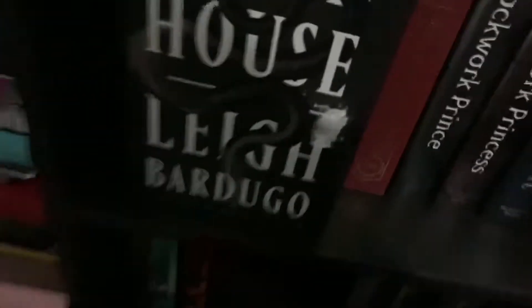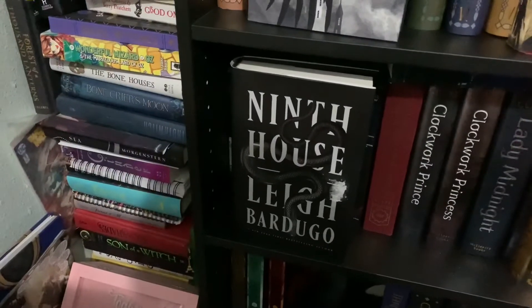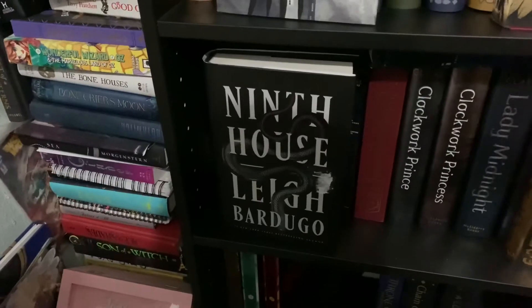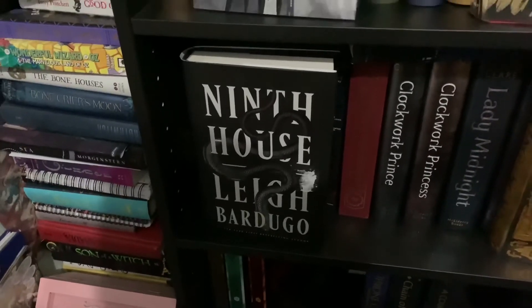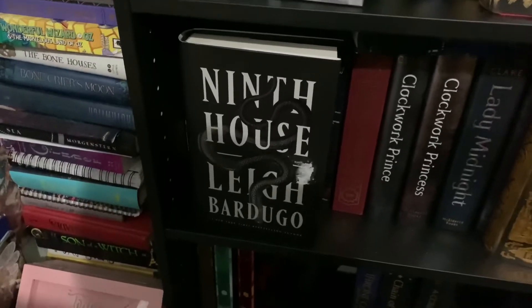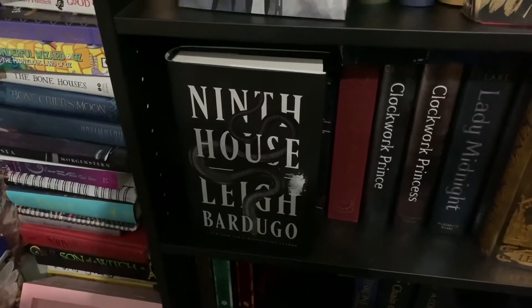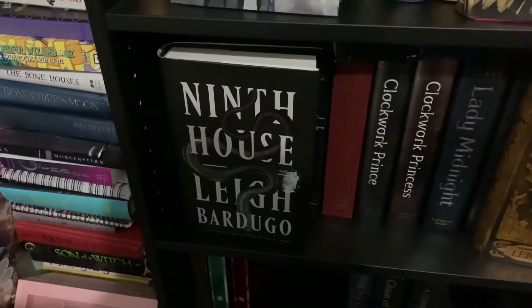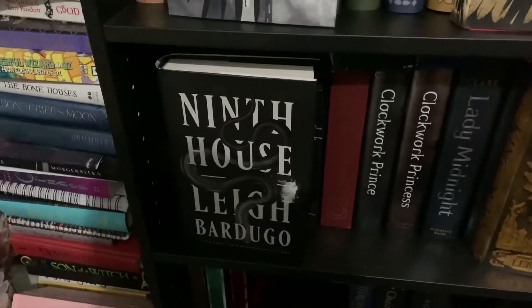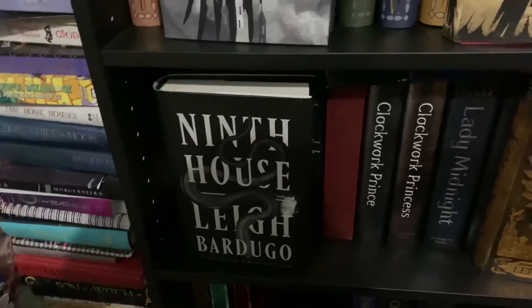The last Leigh Bardugo book I have is Ninth House. I lost the cover battle to a sticker — I hate that. This book is dark. I was listening to the audiobook at work and was not ready for some of the content. I loved it — it was good — but it is dark. If you want to read it, look into it first to see if you're ready, because this is dark.